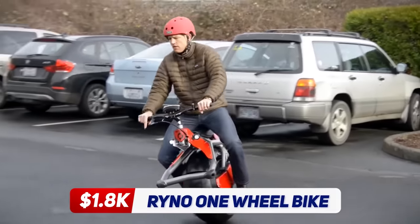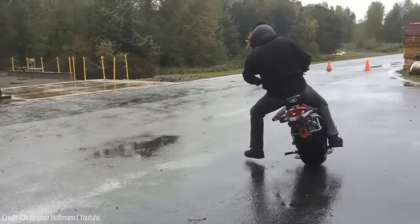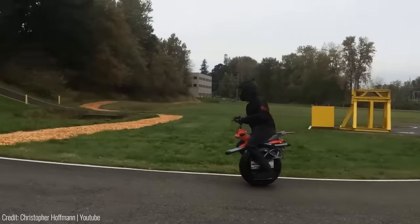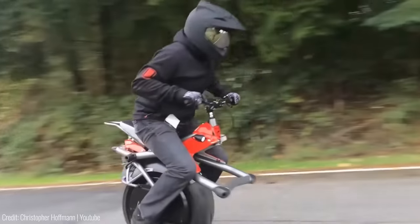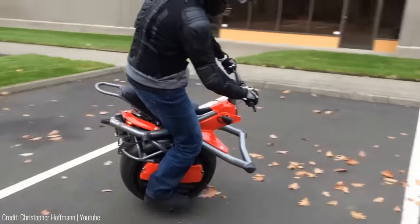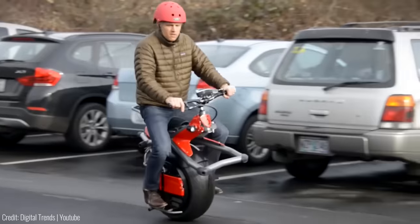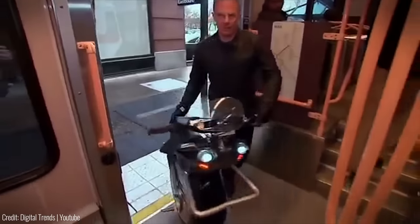Here's a bike that will change the way you get around town. As the name suggests, the Rhino One-Wheel Bike is a one-wheeled electric unicycle that is perfect for commuting. With its powerful motor, this bike can reach speeds of up to 19 miles per hour and travel up to 18 miles on a single charge. It may look tricky, but thanks to its self-balancing technology, the Rhino is incredibly easy to ride, and the compact design means you can take it with you wherever you go.